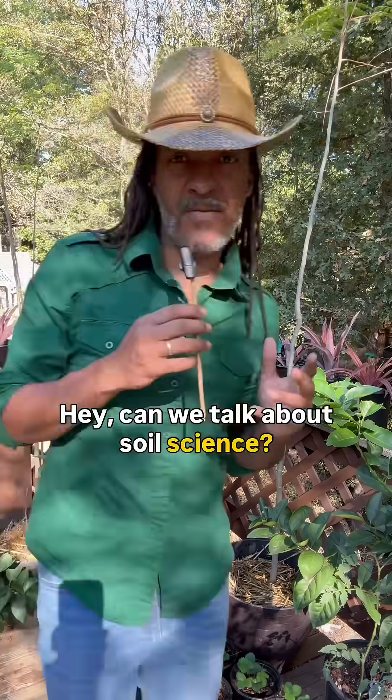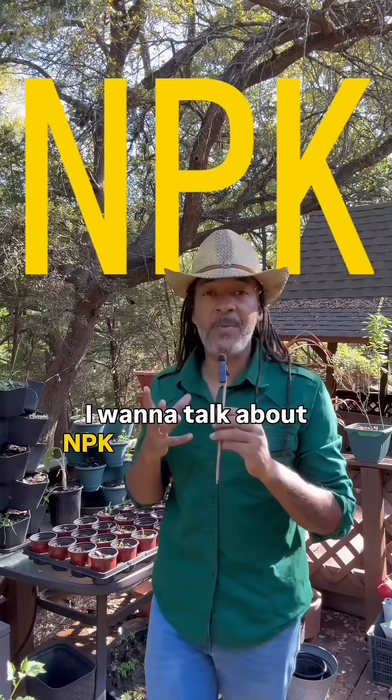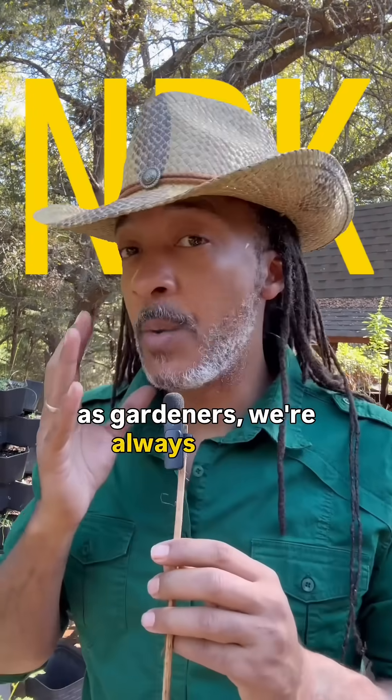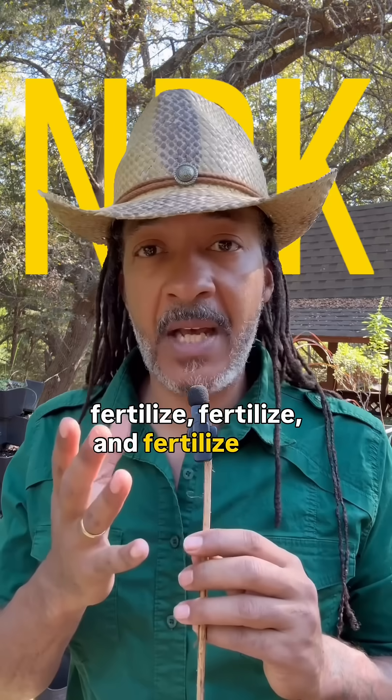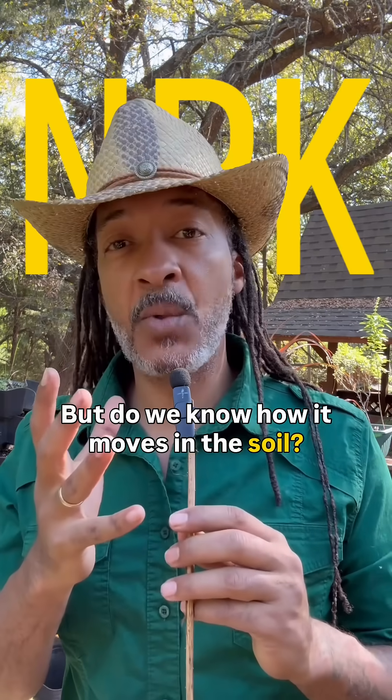Can we talk about soil science? And more specifically, I want to talk about our macronutrients. I want to talk about NPK and how it moves in the soil, because a lot of times as gardeners, we're always told to fertilize, fertilize, and fertilize with that NPK. But do we know how it moves in the soil?